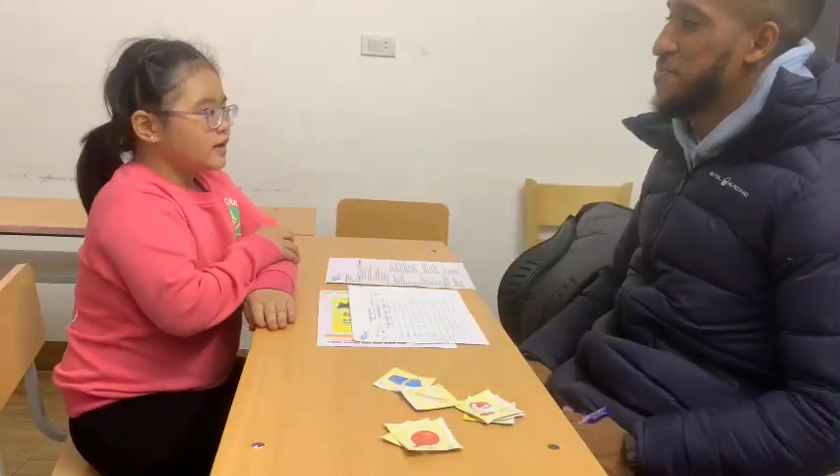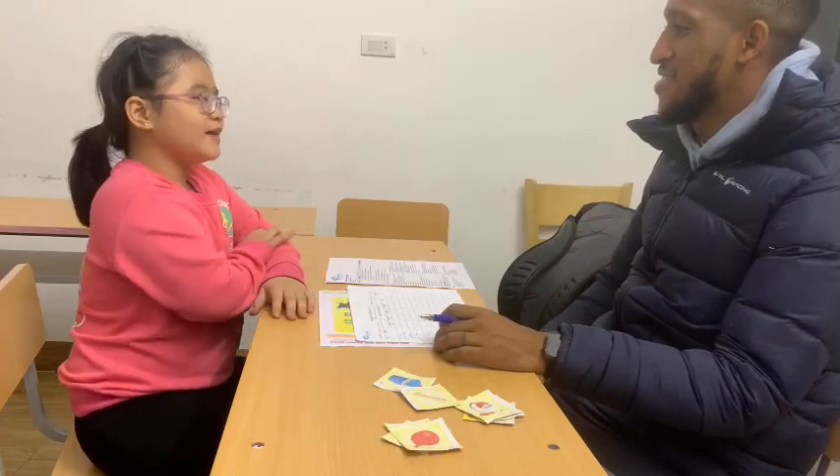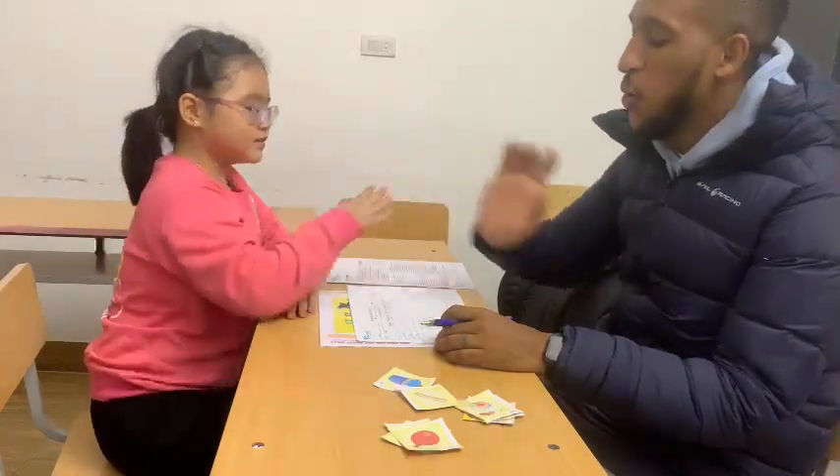Hello. Hello, teacher here. How are you today, rabbit? I'm happy. Very good. How old are you, rabbit?